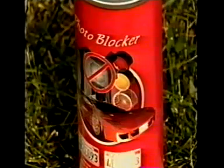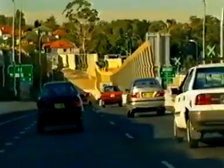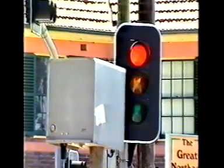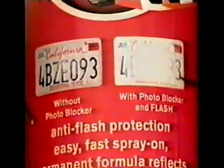The product's called PhotoBlocker and it's designed, as its slogan says, to stop them getting your cash in a flash. It's a new formula that, when sprayed on number plates, makes them invisible to red light and speed cameras. In other words, speed past a camera, fail to stop on the red or ignore the toll booths, the photos come out blurred and you've got every chance of escaping a hefty fine.